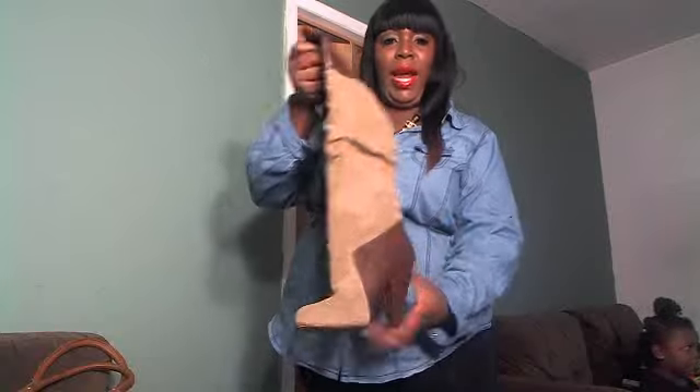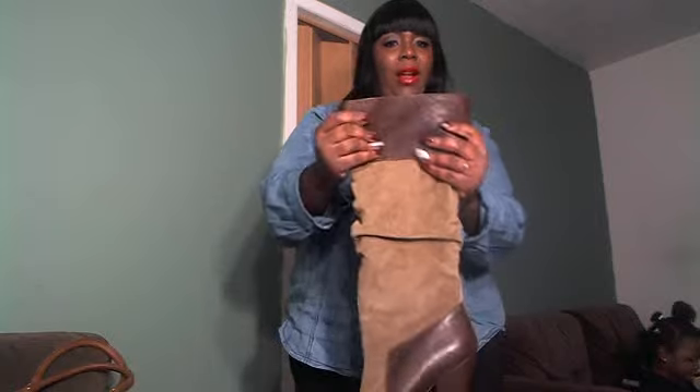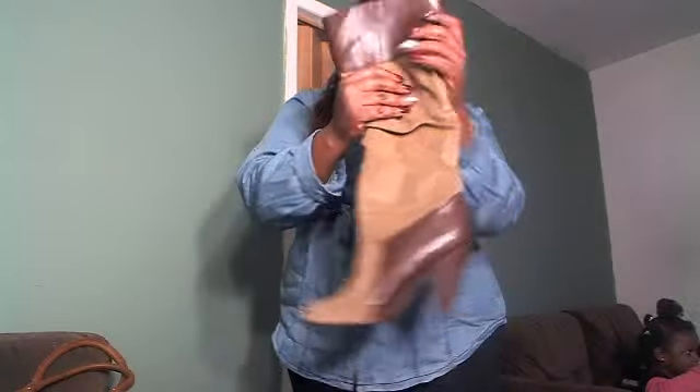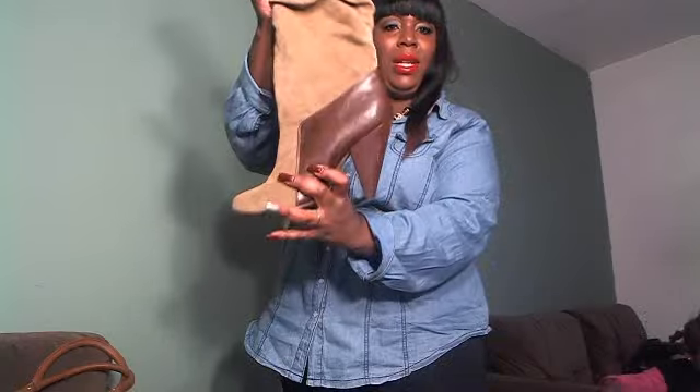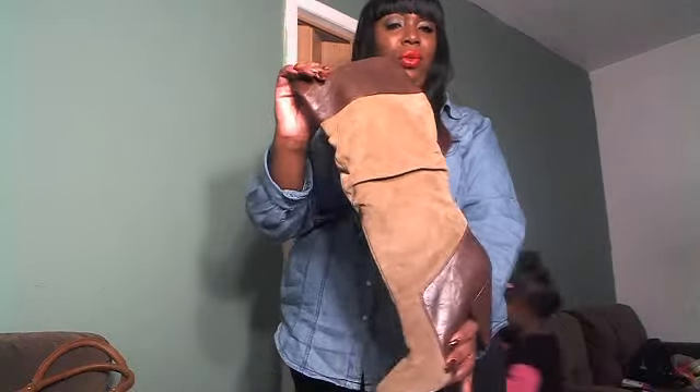I paired up the outfit with my suede and leather boots. They come up to the knee and they kind of scrunch down. There's leather right here and suede and leather on the side, and the heel is not too high so I can wear these every day. These are from Baker's shoe store.